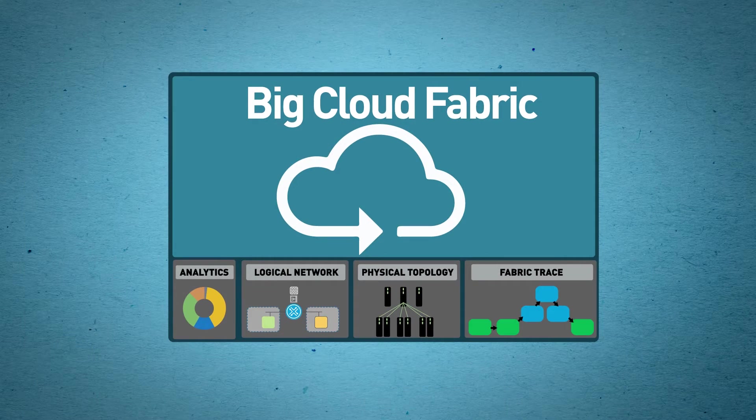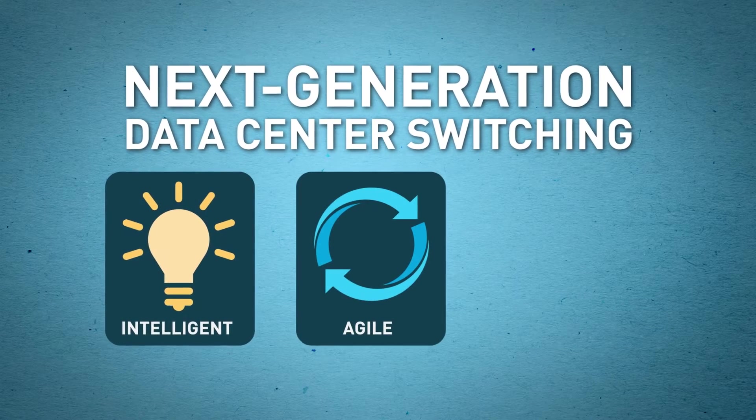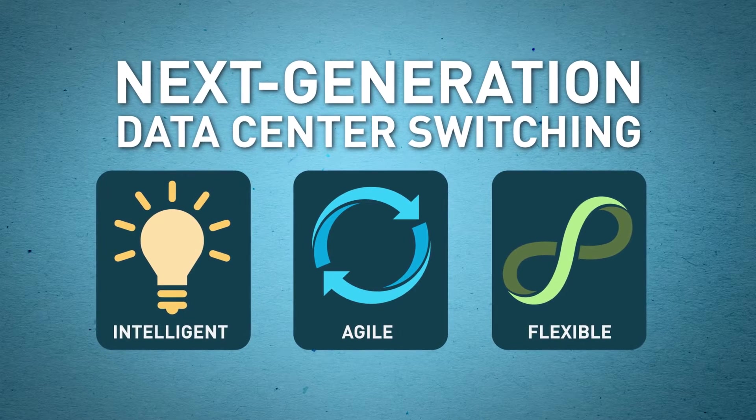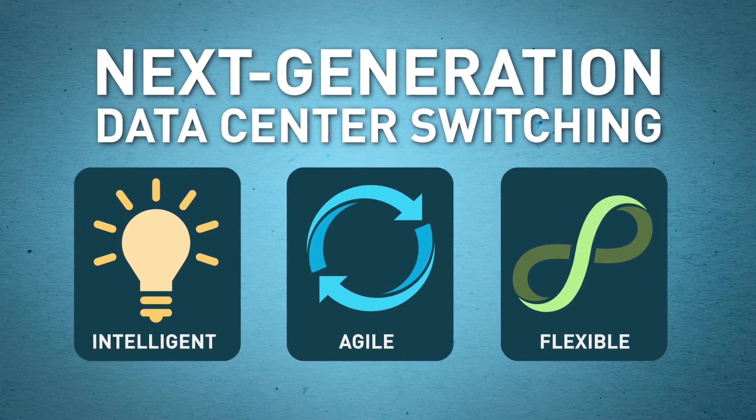And that's what you get with the Big Cloud Fabric from BigSwitch. Big Cloud Fabric delivers next-generation data center switching that's intelligent, agile, and flexible — giving you all the features you need to deploy, operate, and scale out at the speed your business demands.